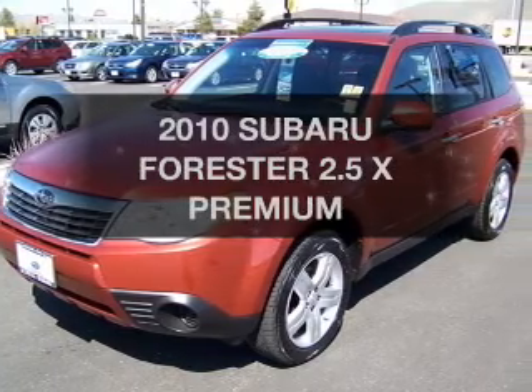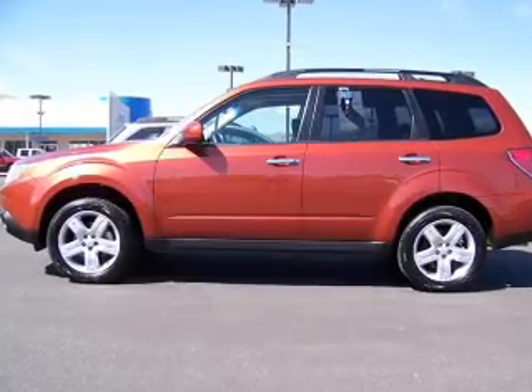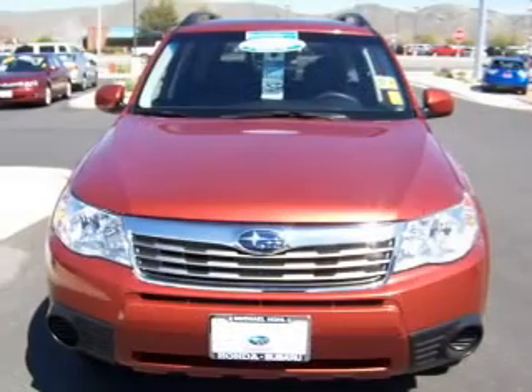Travel the roads in style and comfort in this great vehicle. Get more for your money with this vehicle that features low mileage and dependability. With an efficient four-cylinder engine connected to a smooth shifting automatic transmission, premium wheels give a more luxurious look.